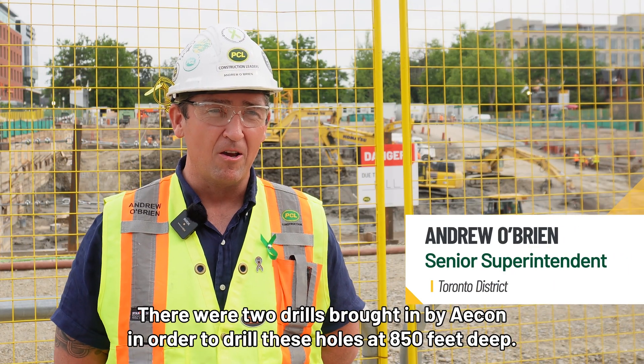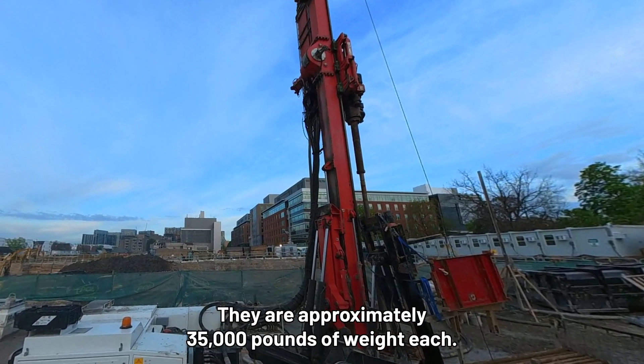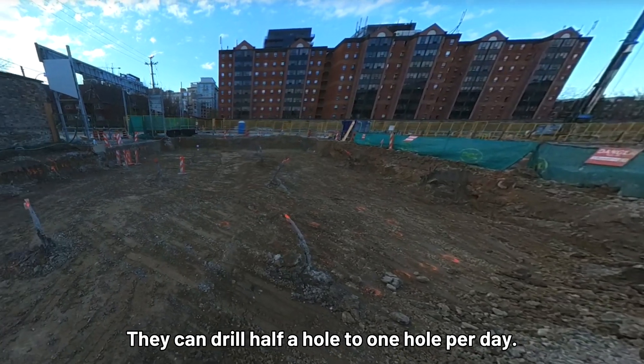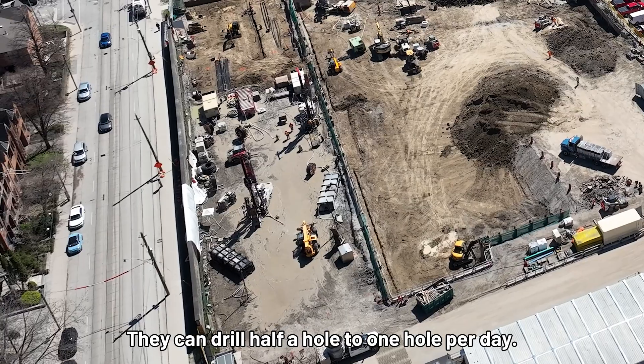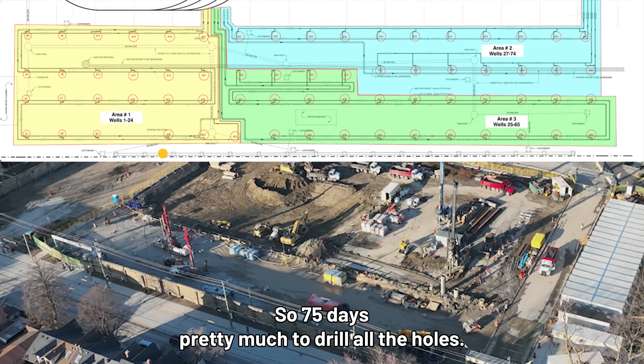There were two drills brought in by ACON in order to drill these holes at 850 feet deep — approximately 35,000 pounds of weight each. They can drill half a hole to one hole per day. We were averaging about three quarters of a hole, so 75 days pretty much to drill all the holes.